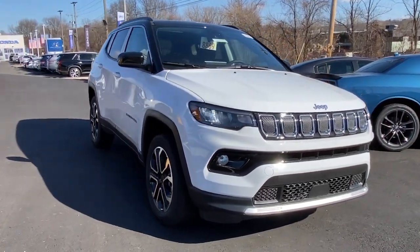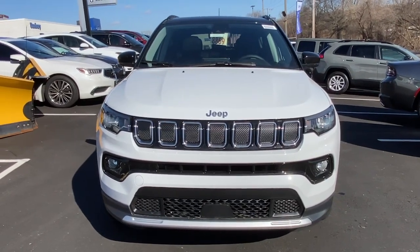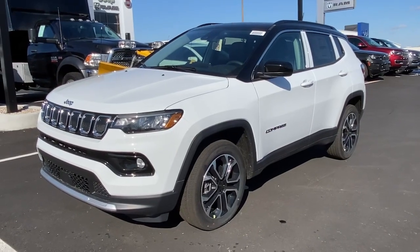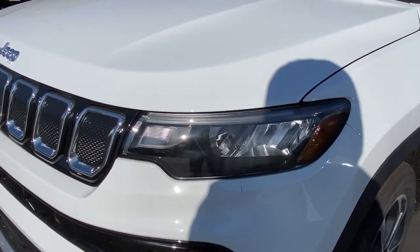Take a moment to check out the 2022 Jeep Compass — the upscale, sophisticated compact SUV with advanced safety features to protect your most precious cargo. The following are some of this vehicle's highlighted options.